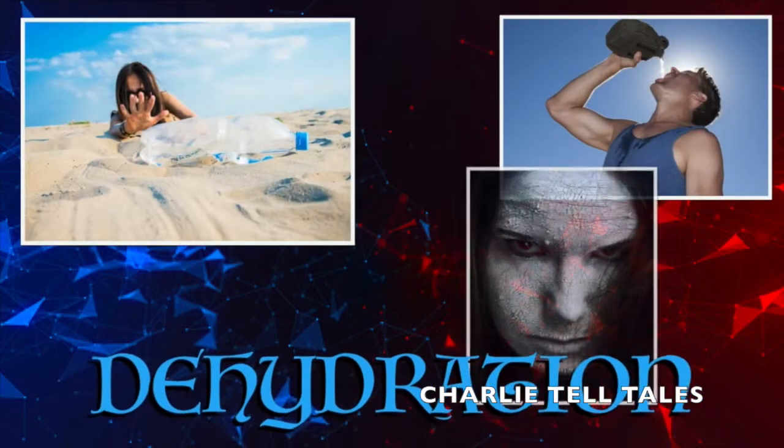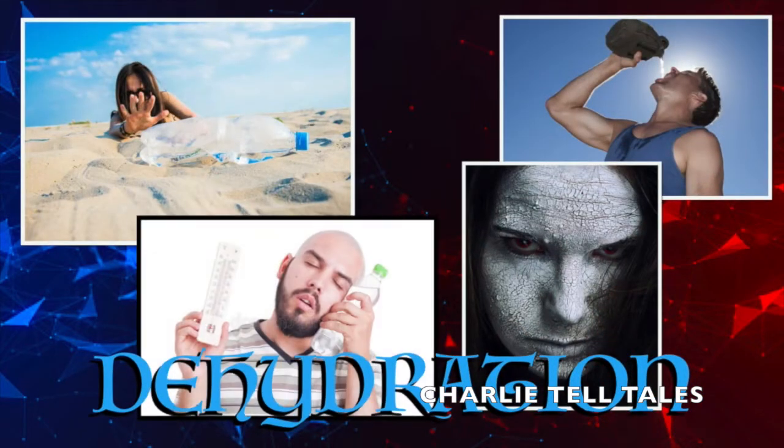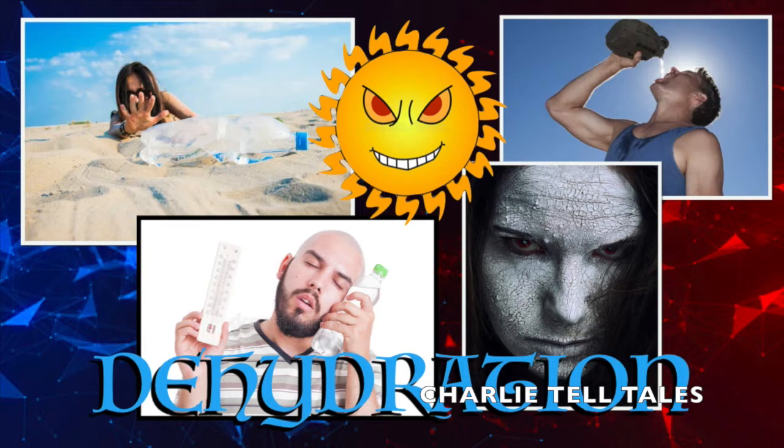Dehydration is one of the most common problems that occur in the summer, when water intake does not compensate for water loss. During summer, we tend to lose a lot of water and salts in the form of sweat without realizing it. This needs to be replenished for the normal functioning of the body.